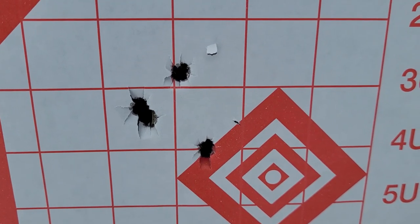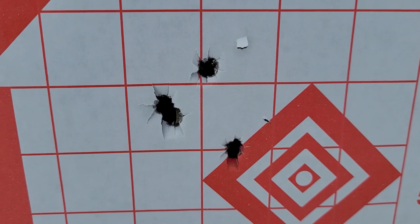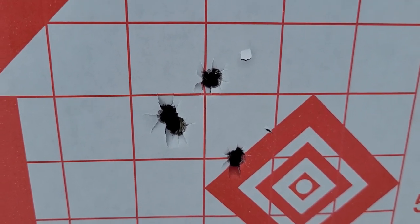As he said, an inch and a half group. He did do four shots — I didn't film the fourth one. The first three shots were the farthest ones apart, so it didn't really group well.